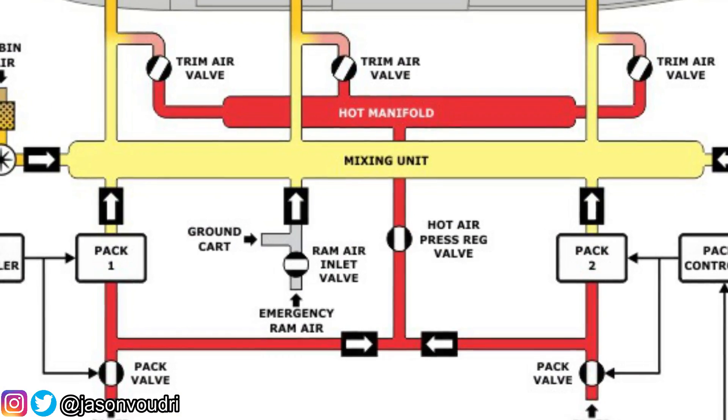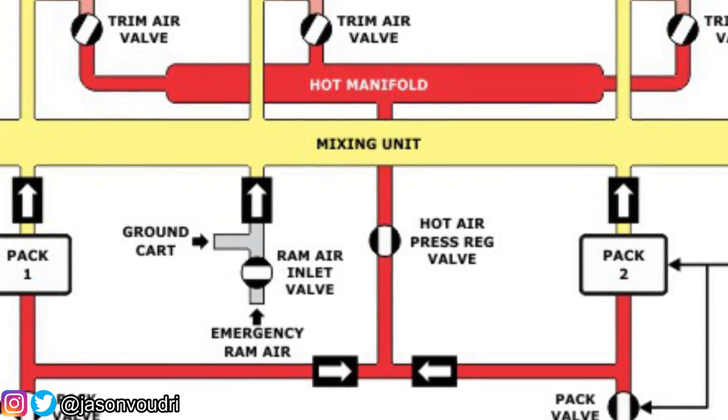The air coming out of the packs is very cold, so to optimize the regulation of temperature there is something called a hot air pressure regulation valve. Air is tapped directly upstream of the pack, meaning it is still the warm air from the engines that is ducted directly through that valve.